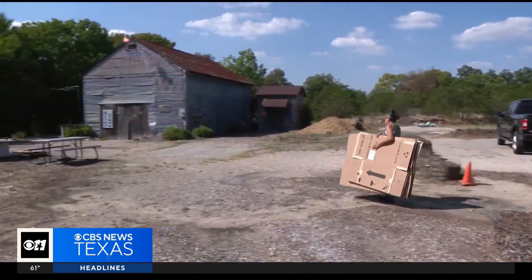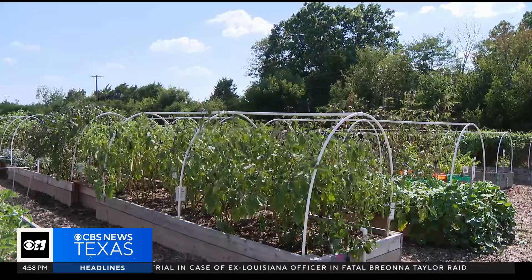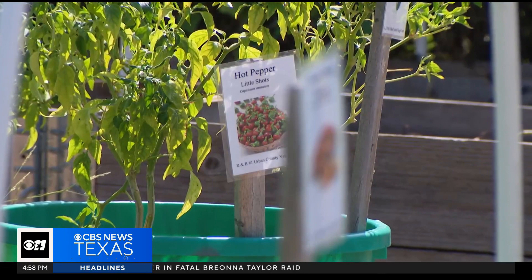Repurposing idle county land in the middle of the city to feed the citizens around them — a gardening lesson for municipalities everywhere. Jeff Ray, Gardening 101.